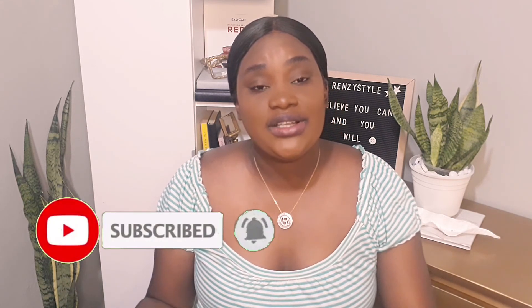Thank you again for watching this video. I hope you got something from it. Please like, share, and subscribe, and I'll see you in the next video!